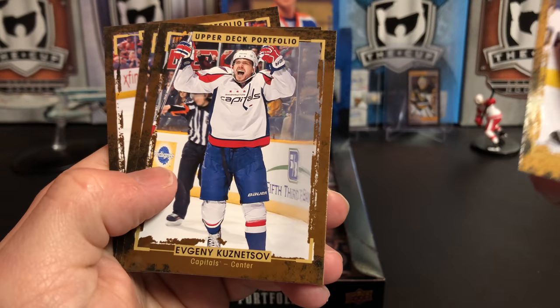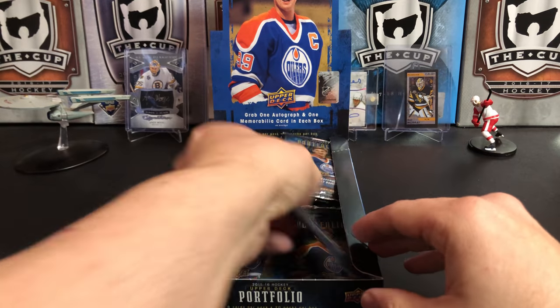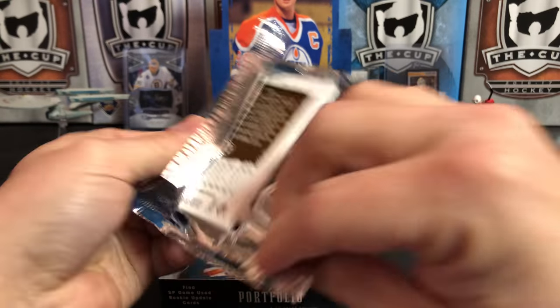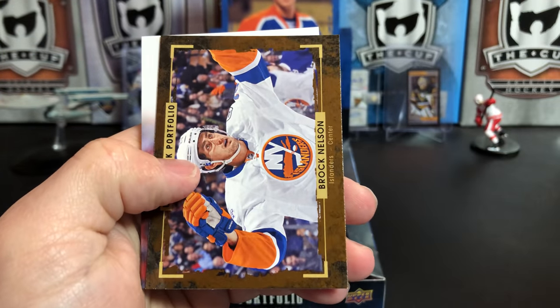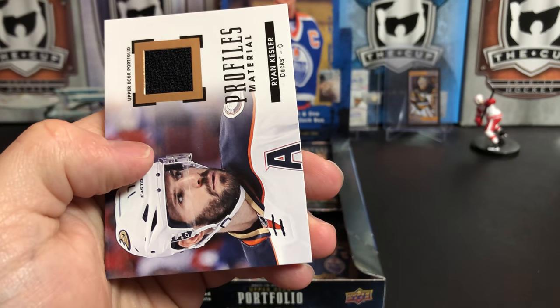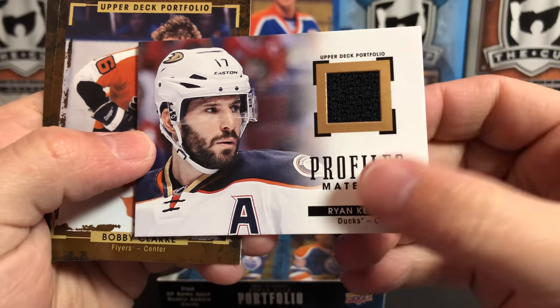Pavel Datsyuk, Koozie, Anze Kopitar, and Shane Doan. OEL, Kevin Hayes. Looks like we're going to have our memorabilia in this one. Brock Nelson, and we've got Ryan Kesler — black swatch.